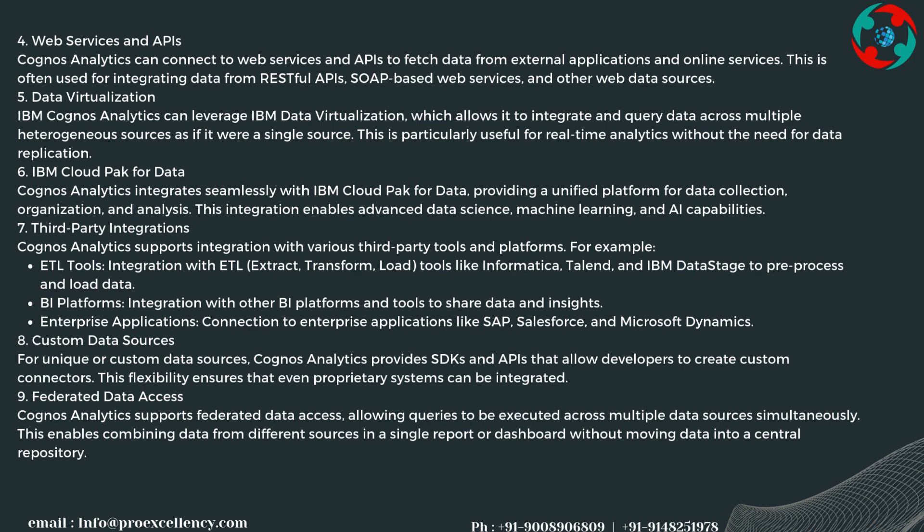Cognos Analytics supports federated data access, allowing queries to be executed across multiple data sources simultaneously. This enables combining data from different sources in a single report or dashboard without moving data into a central repository.